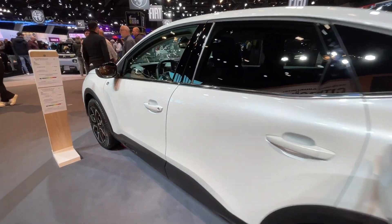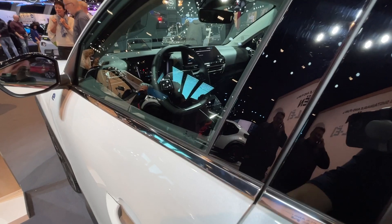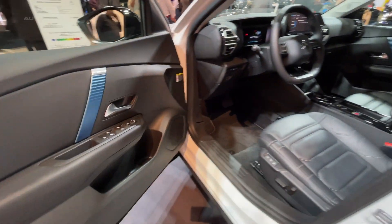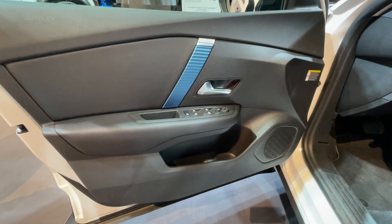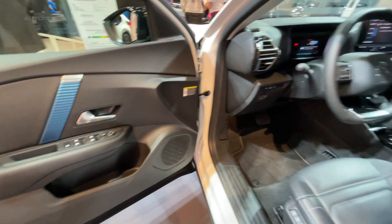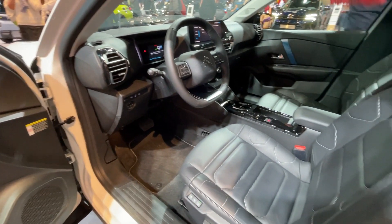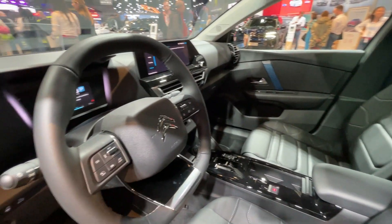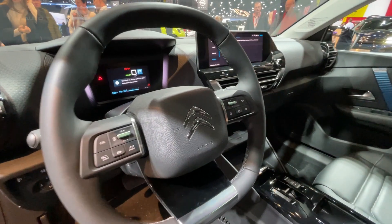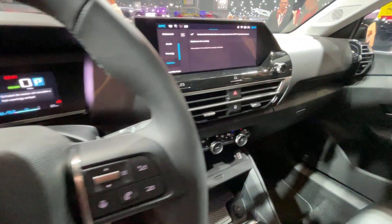Space is another area where the EC4X excels. The car boasts a generous boot capacity of 510 liters, and this can be expanded to a whopping 1,360 liters once the rear seats are folded down. This spaciousness makes it an ideal choice for those who frequently transport a large amount of cargo or enjoy extended road trips.